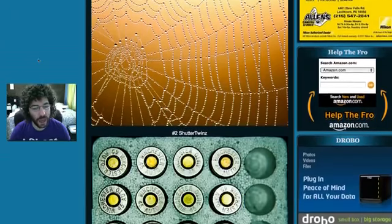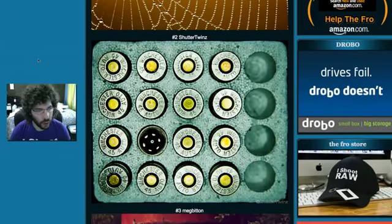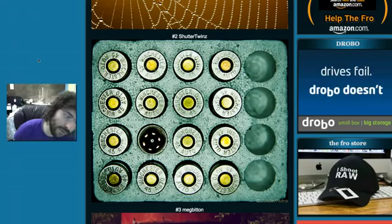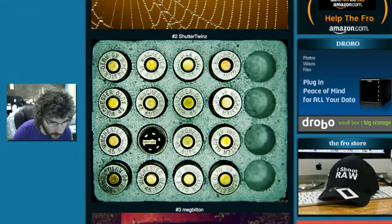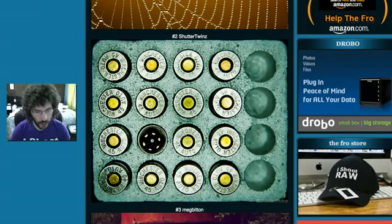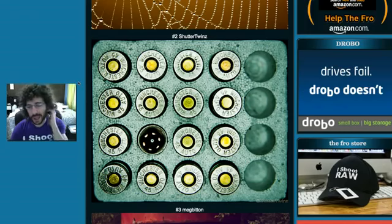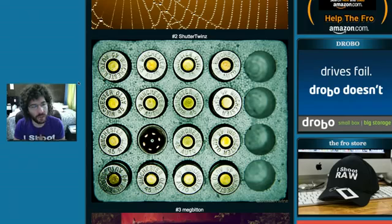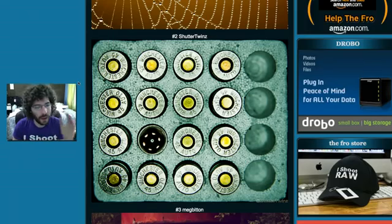Then we have Shutter Twins, who decided to shoot some Winchester 45 Auto. Interesting shots — I'm not sure if I like it more with or without the other bullets there. I love symmetry when I'm looking for images, and I thought this was a cool, well-composed shot. That's why it's up here from Shutter Twins.